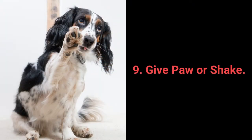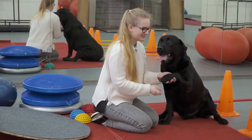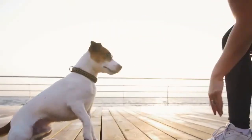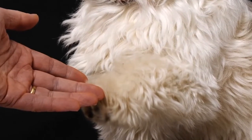Number 9: Give paw or shake. Give paw or shake is another one of the basic commands almost every dog owner tries out with their pet. Still, why not go a step further? You can teach your dog to give you one paw and after that, give the other one.